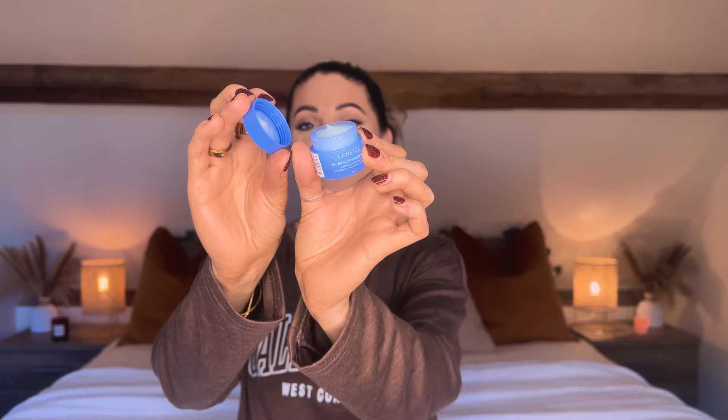Next up I have a product from Laneige. I got the lip sleeping mask in my previous video, but this time I got the water sleeping mask — the mini one with 15ml. It's the sleeping microbiome brightening, hydrating and softening Laneige cream. I've never actually used the original Laneige one — I've used the Aldi dupe which was pretty good, but I'm excited to give this one a go. You can also buy it in full size on Timu.